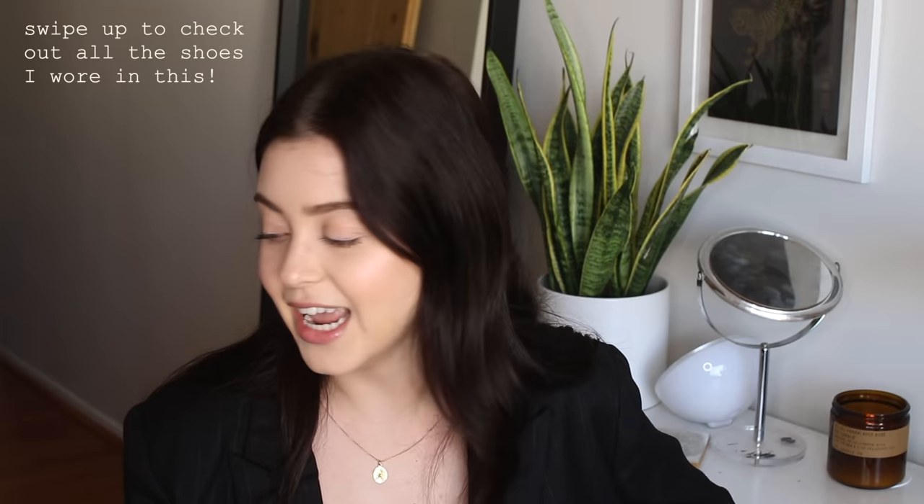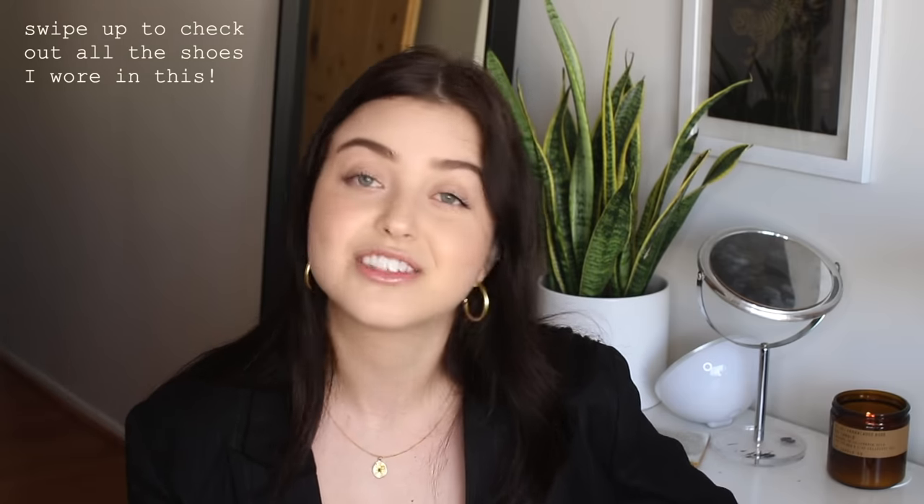That concludes my how-to-style chunky shoes lookbook! I hope you enjoyed it and maybe feel inspired to style your chunky shoes a little differently — or invest in a pair if you've been intimidated. People tell me all the time they think they're too short or too tall to wear platforms, which I think is crazy. Everyone deserves to wear platforms no matter your height — they make you feel powerful and look good with almost every outfit.